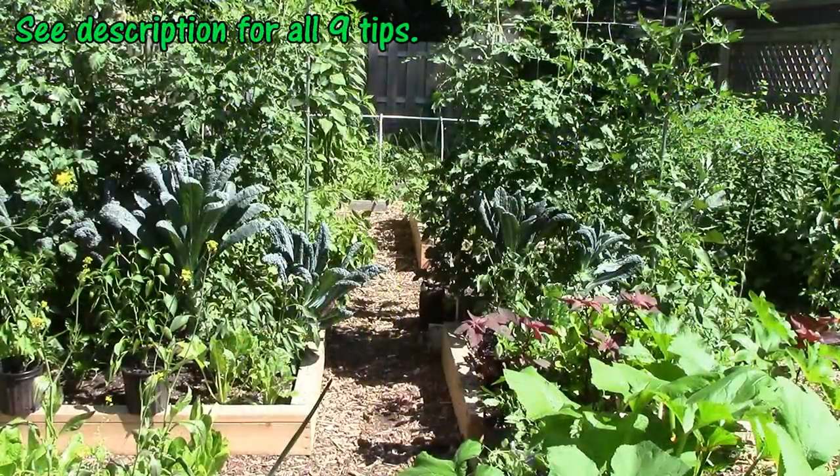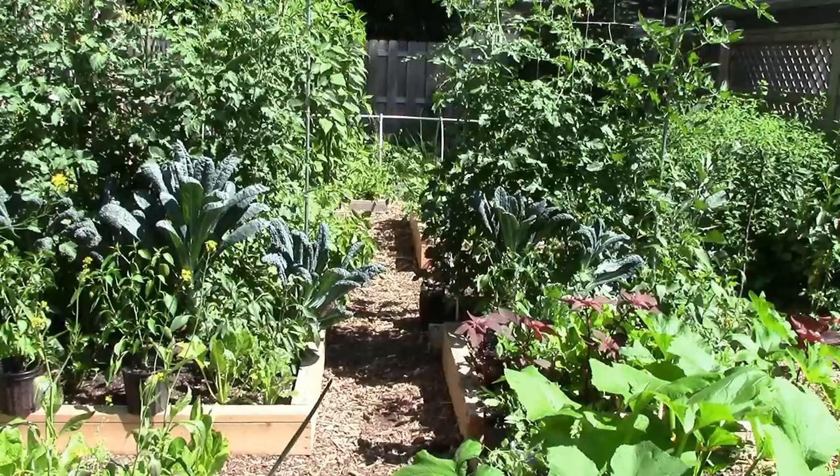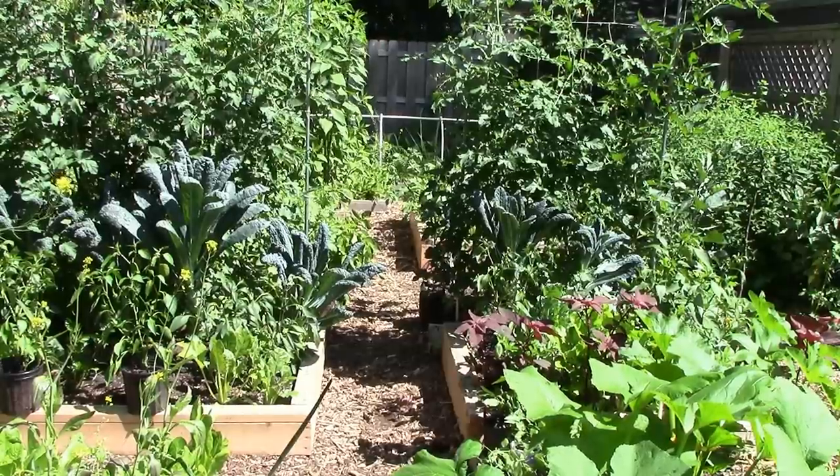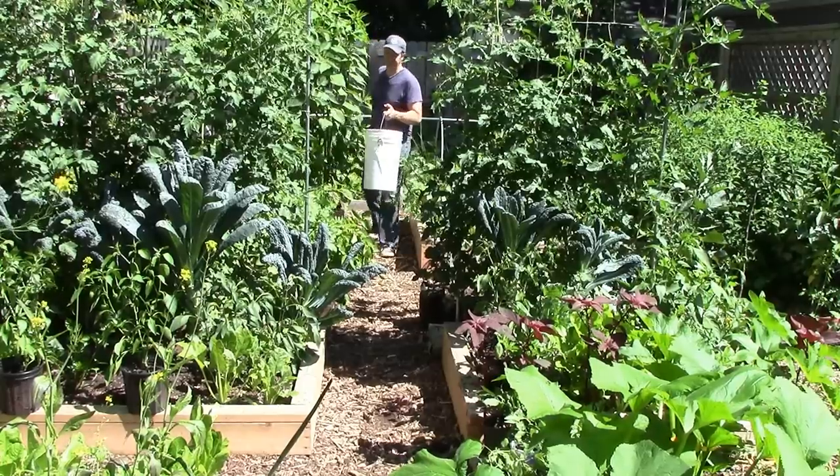So, there you have it — our 9 easy tips for growing more food in a small garden. If you have more tips along these lines, please let me know in a comment, and I'll include them in a list in the description for everyone to benefit from.